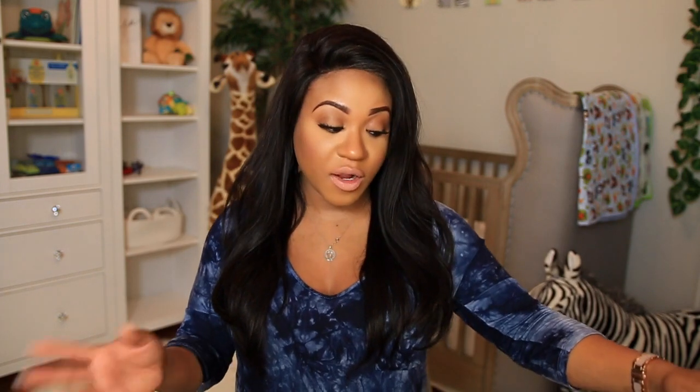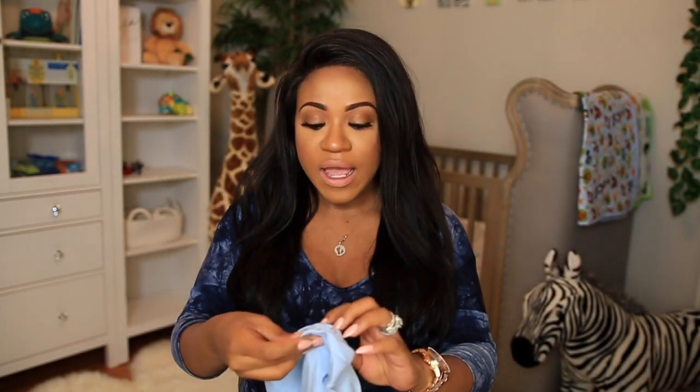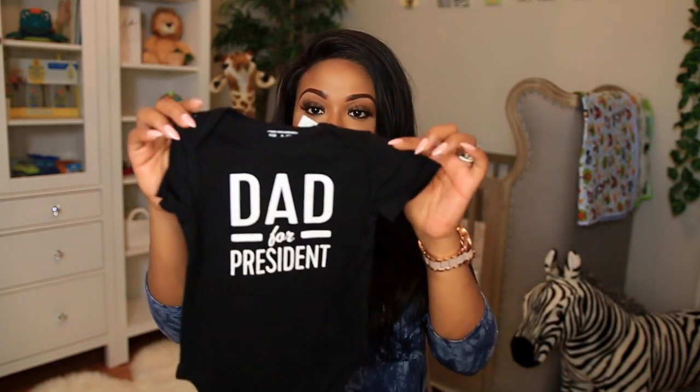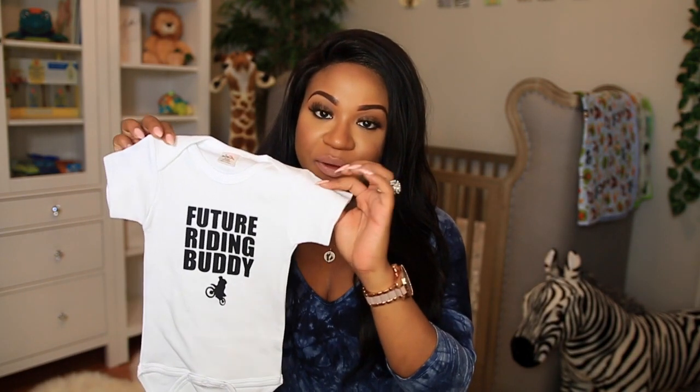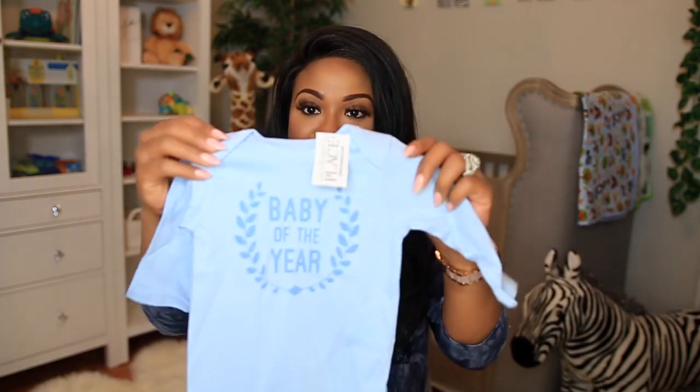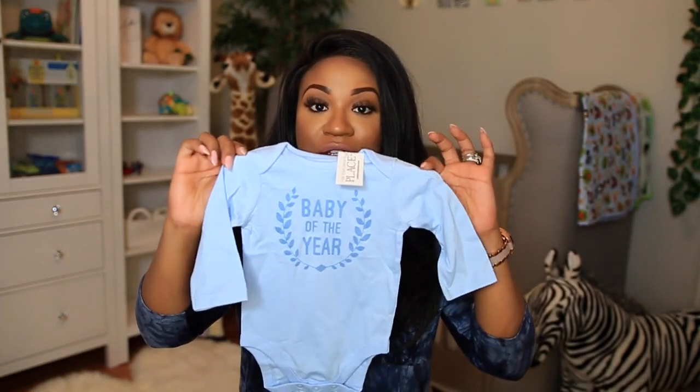Everything else I'm going to share is from Children's Place. The first one says 'Daddy's Little Helper' — it's a long-sleeve onesie in size zero to three months. Then I have another onesie that says 'Dad for President' in size three to six months. There's one from Etsy that says 'Future Riding Buddy' because Colton rides dirt bikes, so maybe he'll get to ride with him — another really cute one. And this onesie says 'Baby of the Year,' zero to three months, long sleeves.